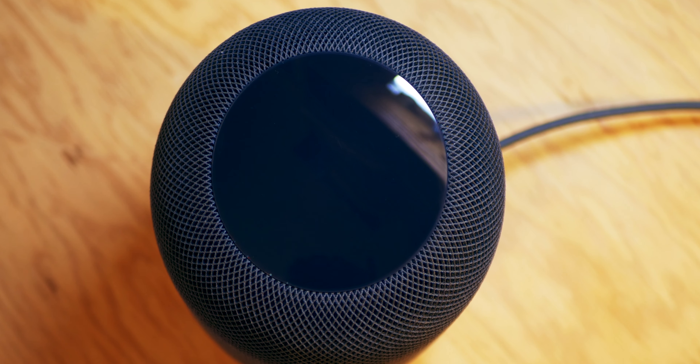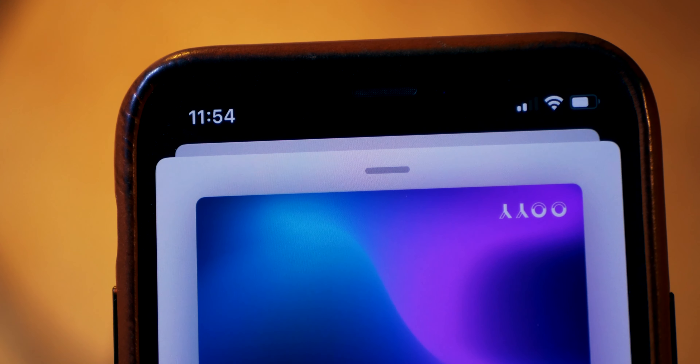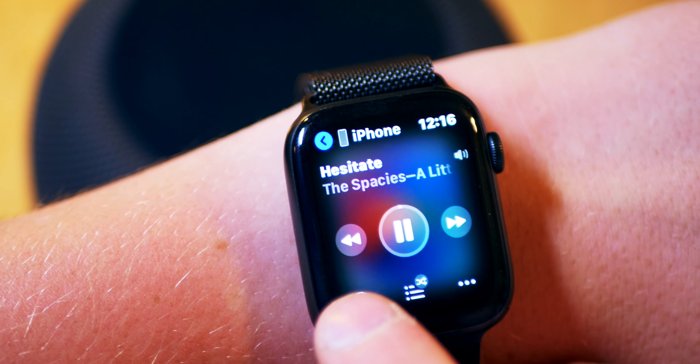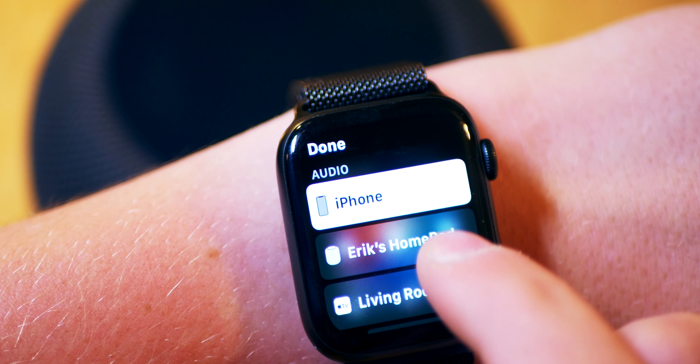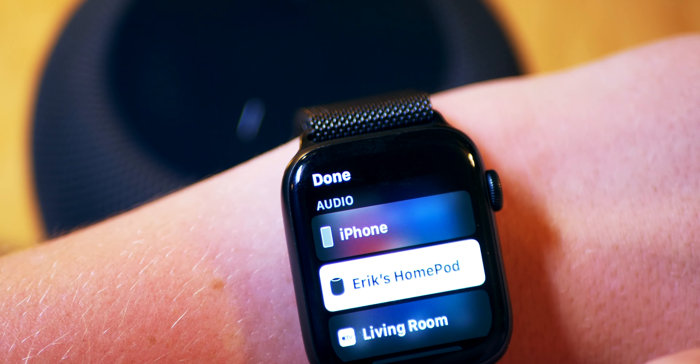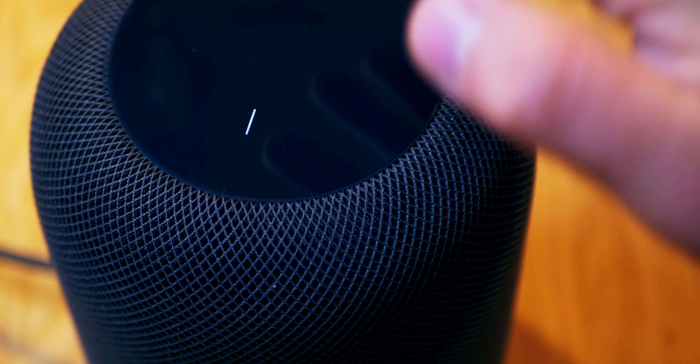HomePod also has built-in NFC technology that allows you to transfer audio from your iPhone just by tapping. HomePod also integrates seamlessly with all of your other Apple devices, allowing you to easily transfer audio from any device on the same Wi-Fi network, or even just remotely control their volume.